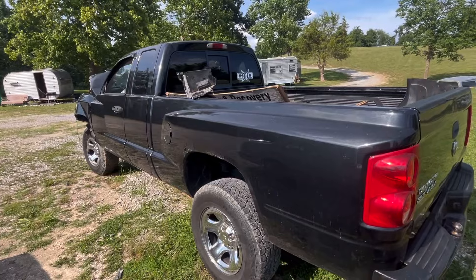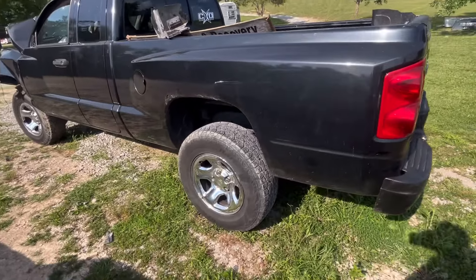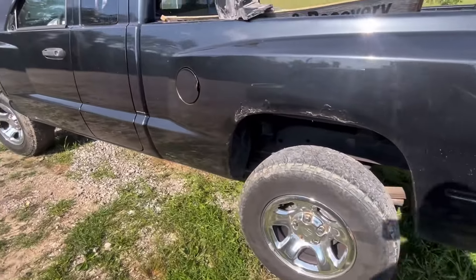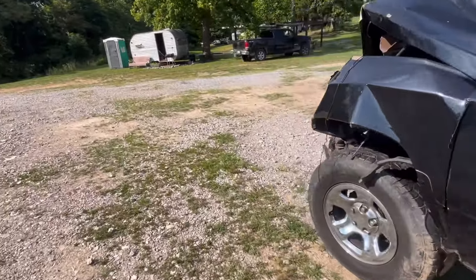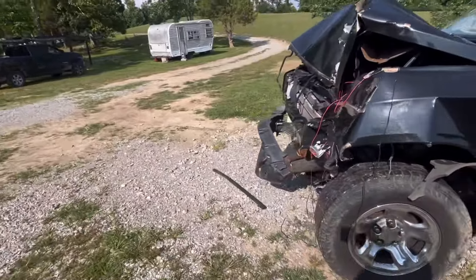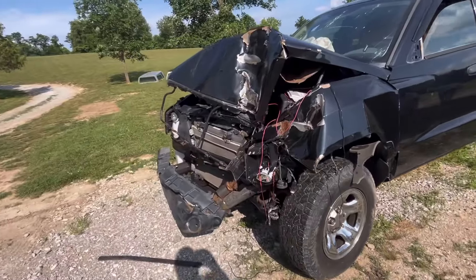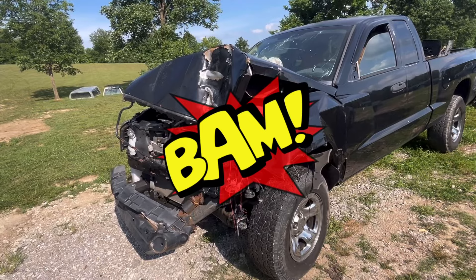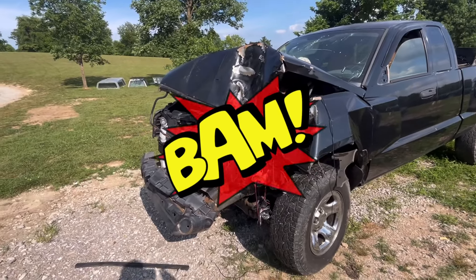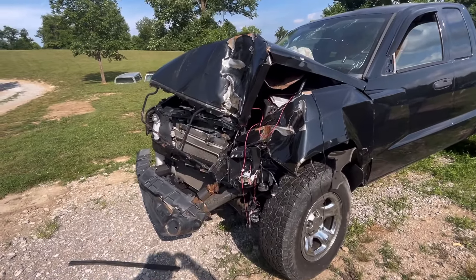I mean the bed could probably be fixed pretty easy if someone needed one. It's got decent tires and wheels on it, but they kind of made contact with a tree. It did not get into the motor — it's got the 3.7 in it, and I made sure of that.